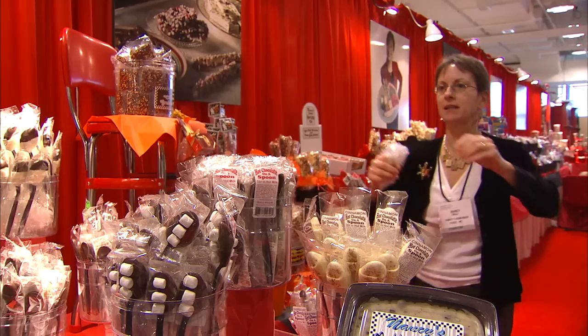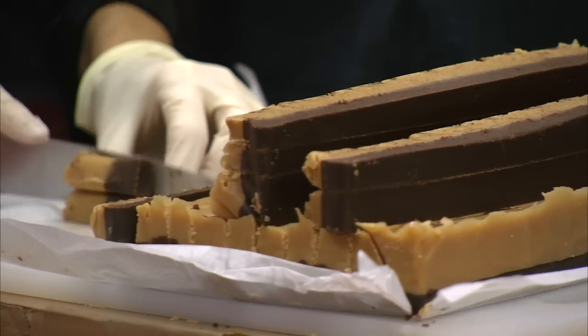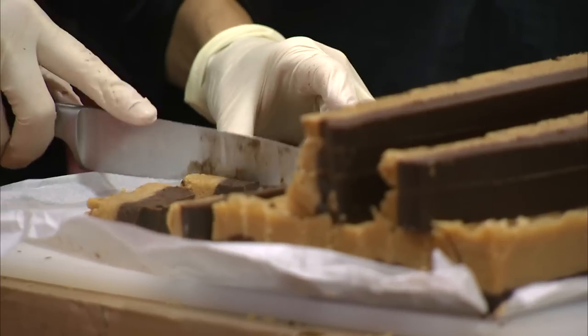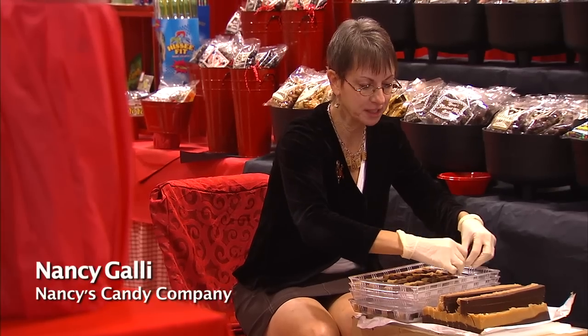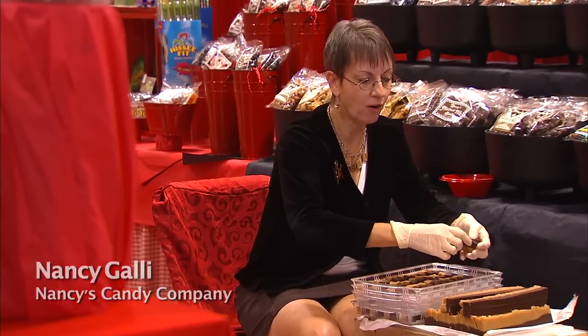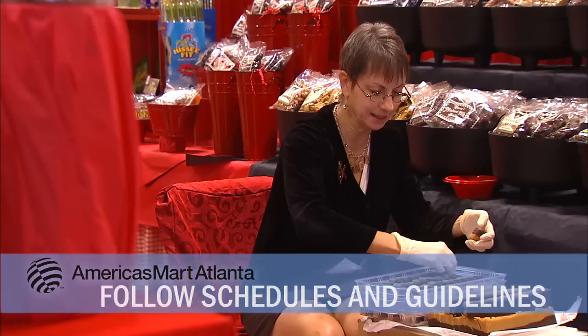I think planning your booth out before you get here is key to making this a smooth part of the process. Longtime temporary exhibitor Nancy Galley agrees. Pre-market planning is crucial, and she says the AmericasMart staff makes it easy. One of the first things is to take advantage of all of the deadlines that AmericasMart gives you as a guideline.